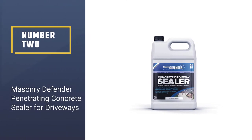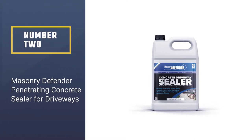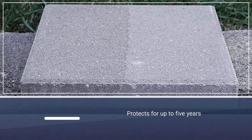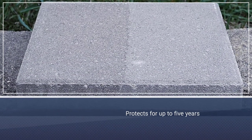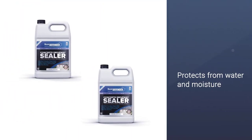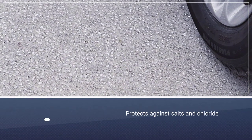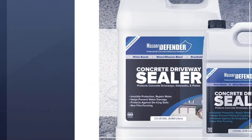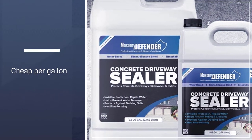Number 2: Masonry Defender Penetrating Concrete Sealer for Driveways. Masonry Defender Penetrating Concrete Sealer is a masonry waterproofing solution that protects for up to five years. It is a water-based silane and siloxane rain guard that penetrates down into the concrete and protects from water and moisture. It also protects against salts, chloride, damage caused by the freeze and thaw cycle, and stains.